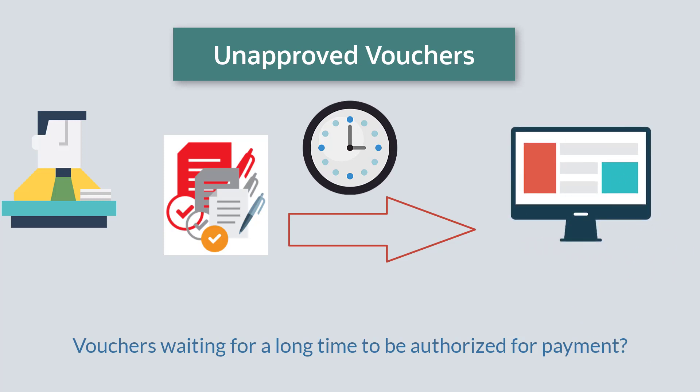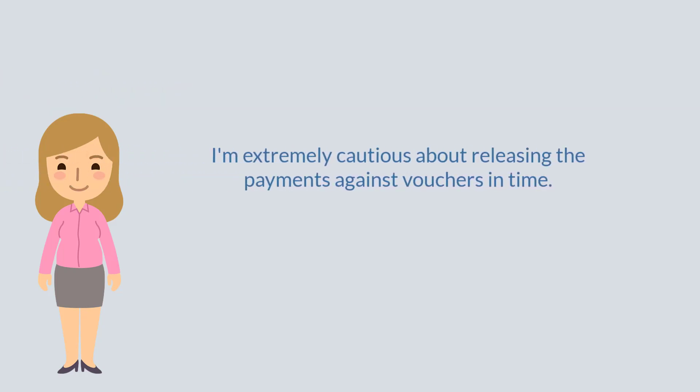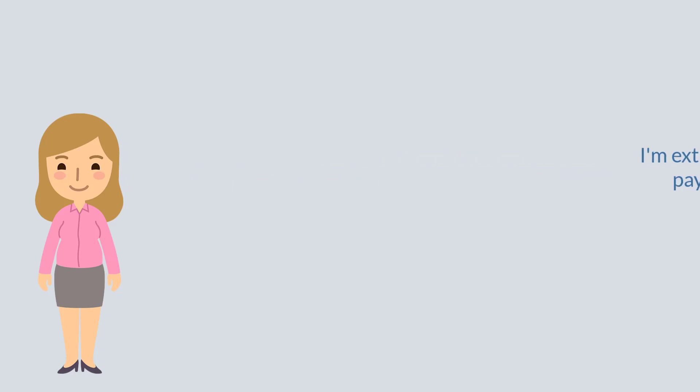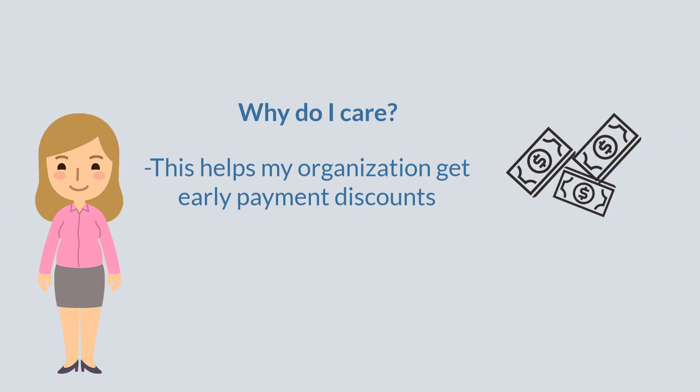Here is a situation similar to yours and the remedy thereof. Lacey is the CFO of Money and Beyond Limited, who is extremely cautious about releasing payments against the vouchers in time. This helps her earn the early payment discount and enhance her company's reputation.